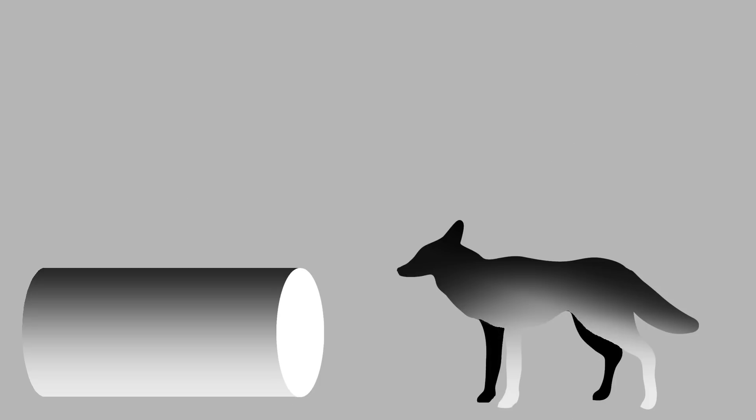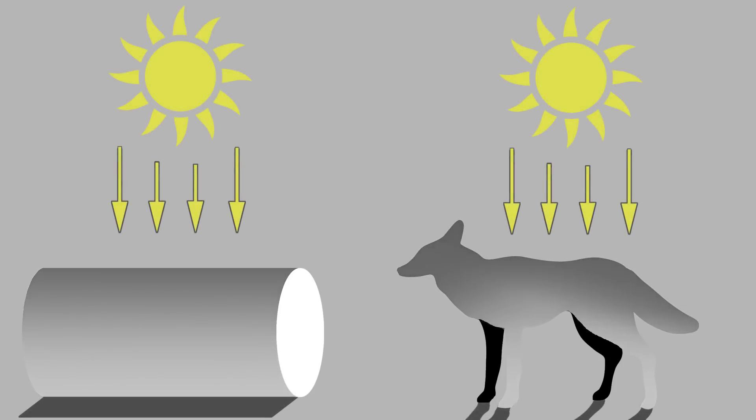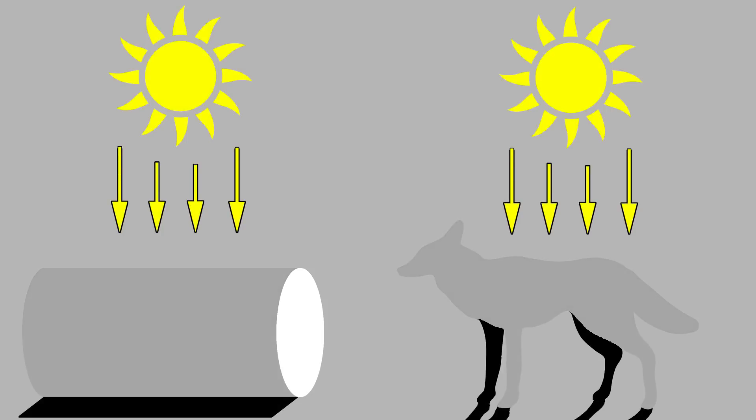In countershaded animals, the top surface is darker and the lower surface is lighter. This evens out the effect of shadowing, so countershaded animals appear less three-dimensional — a would-be benefit for both predators and prey.